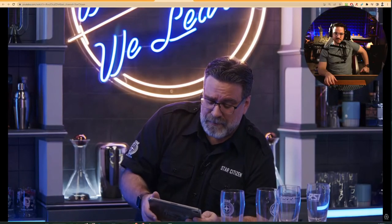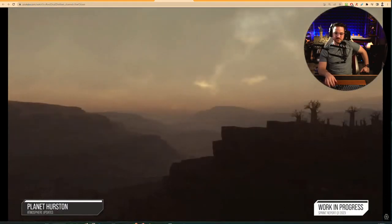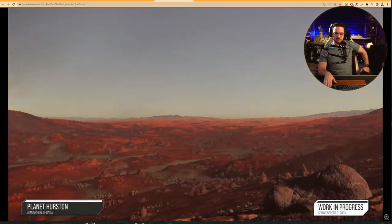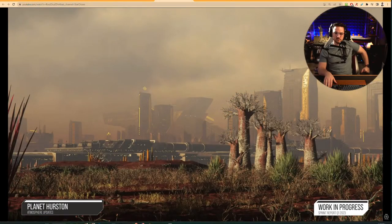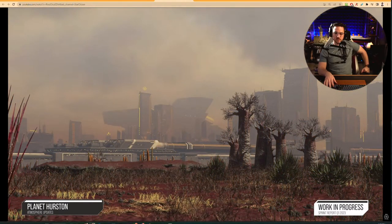Let's switch over to the environment, planetary, and lighting teams' work, with these images of updated atmosphere progress for the planet Hurston. This adds a stronger layer of pollution much closer to the planet's surface, helping to suck light out of the atmosphere, add a richer gradient, and make the place seem dirtier overall — which we can expect to play very well with the upcoming Loreville 2.0 in Alpha 3.19. Some of which you can see here — I'll just let these images speak for themselves. Yeah, that's cool.